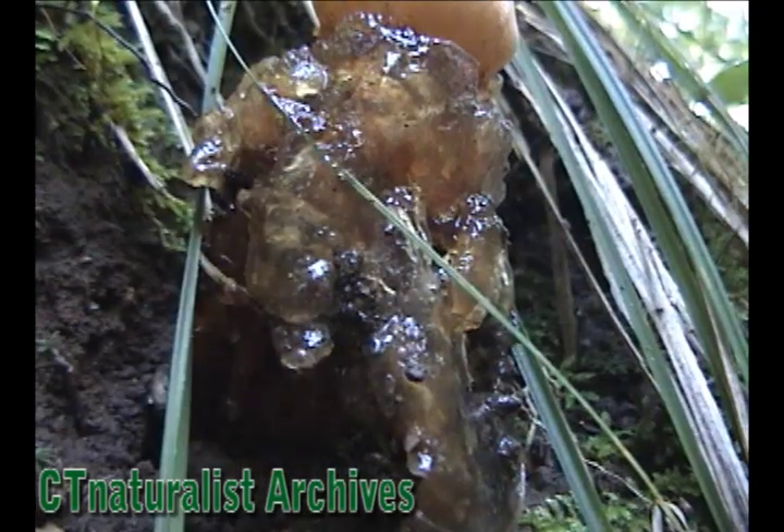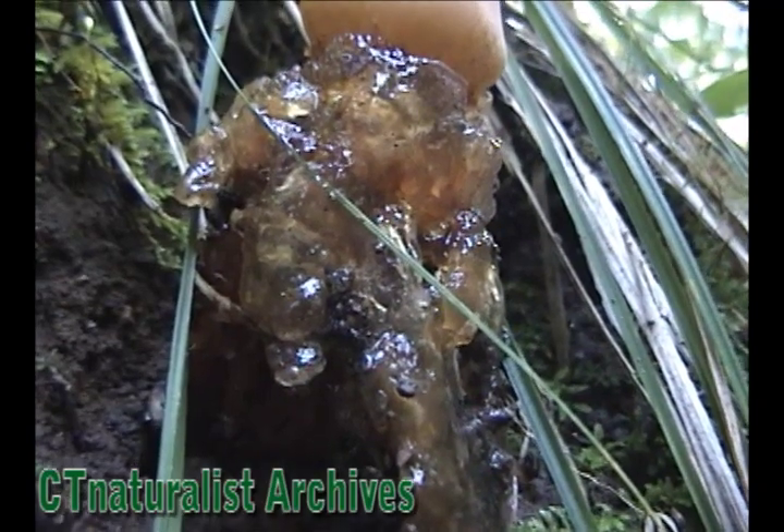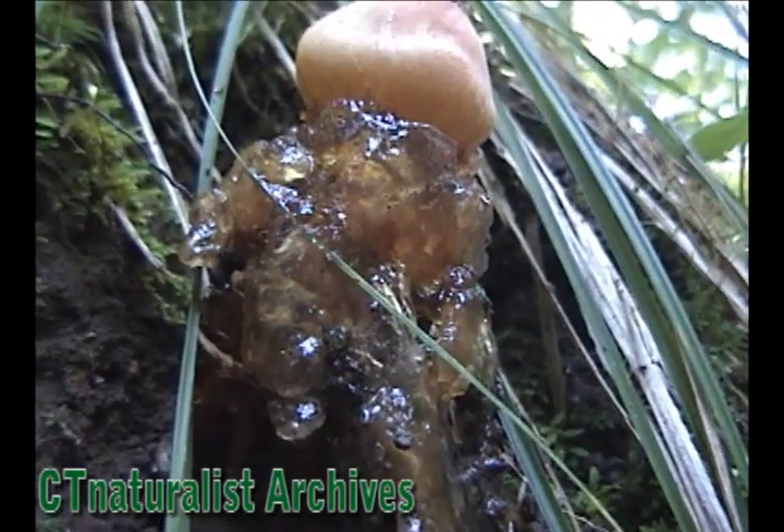This is an exotic looking fungus. Every day brings something new to discover.